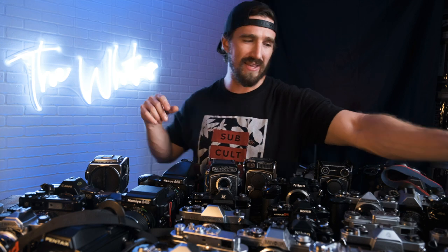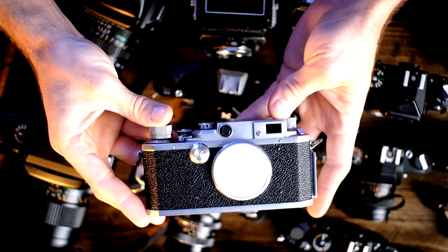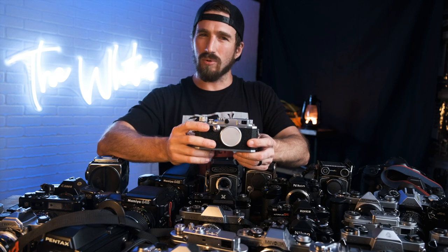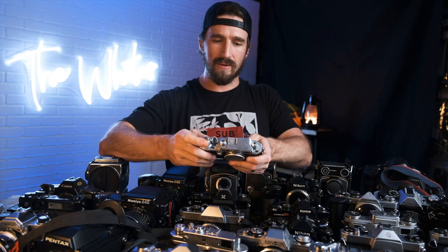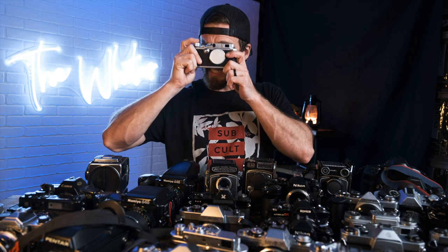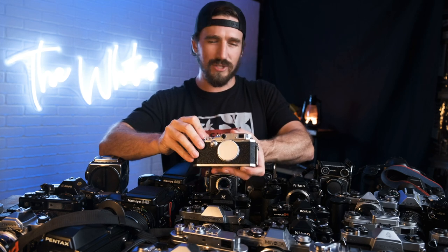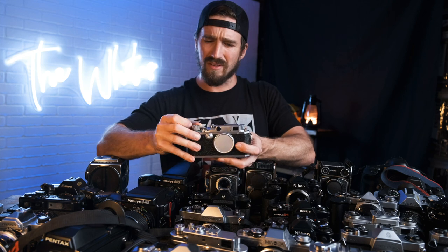Moving to the Canon side of things — rangefinder-wise, we have the Canon 2B, a nice little rangefinder, kind of like a Leica copy. I believe it's M42 or M39, not quite sure — I've never shot one. It's a cool nifty-looking rangefinder with an old school wind crank film advance and a tiny viewfinder. The shutter is a little louder than I'd expect, but honestly — man, that's smooth. This is in fantastic condition.